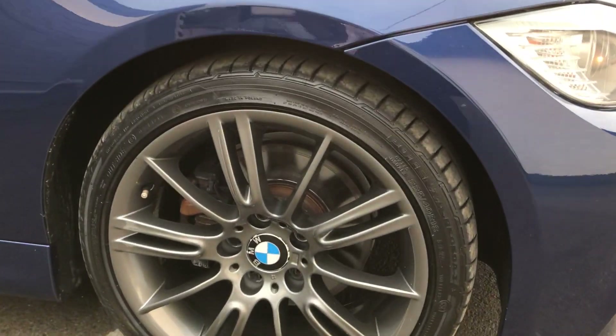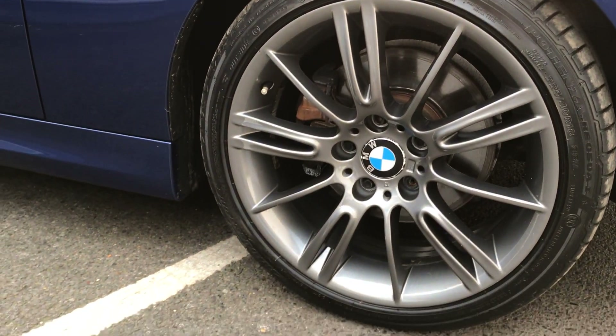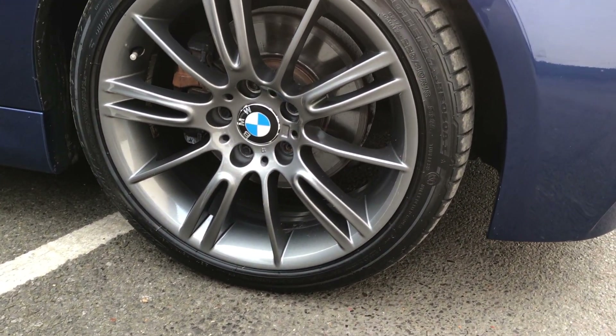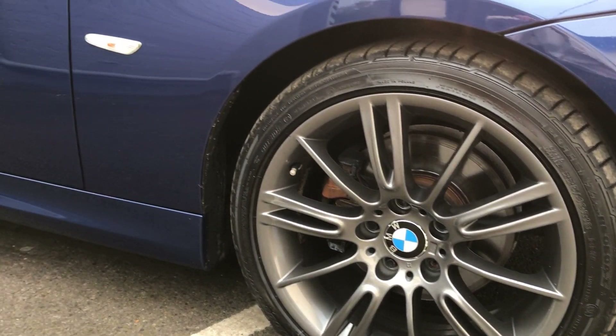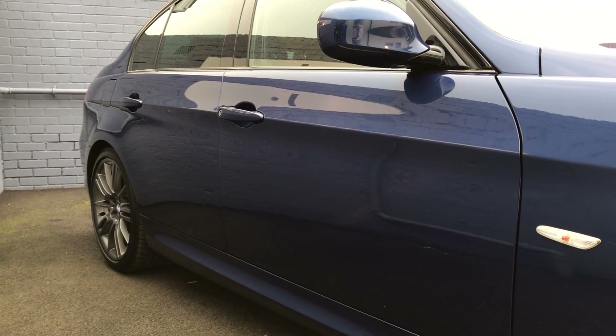The car has graphite alloys which have been kept in really nice condition by the previous owner. They're the same all the way around, and as you can see the bodywork is in very similar condition.